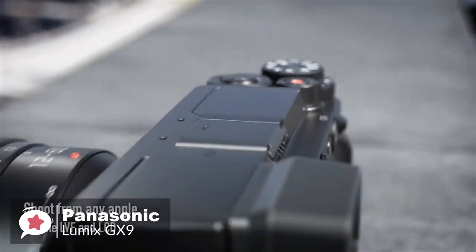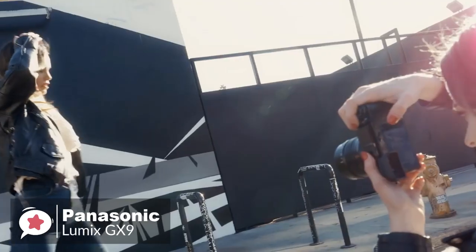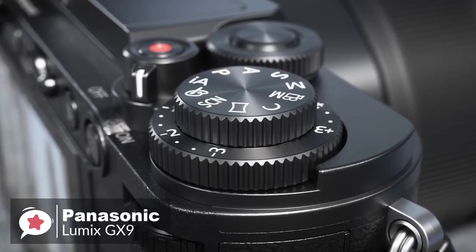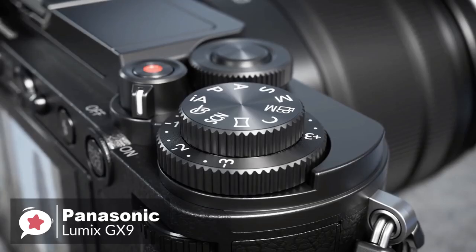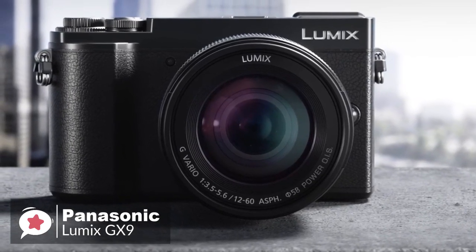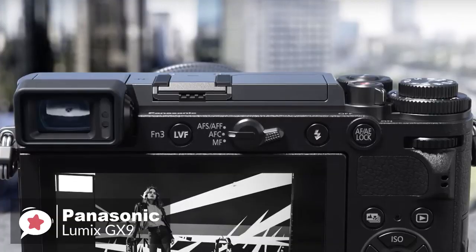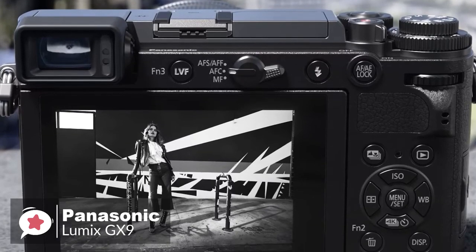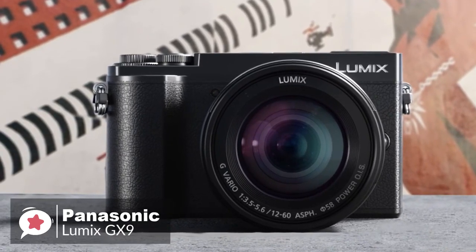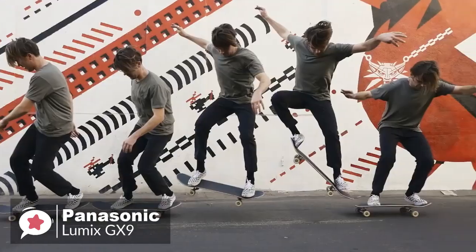A large 3.0-inch touchscreen monitor gives you a near-field of view, and it tilts 80 degrees up to frame high-angle shots of people gathered in crowds, like parades and parties, and 45 degrees down for framing low-angle imaging near ground level. The GX9 provides an intuitive amount of control. Front and rear dials control the main aperture and shutter speed settings, for easy no-look white balance and quick ISO adjustments. As for performance, the GX9 has a 20.3-megapixel Digital Live MOS Micro Four Thirds sensor paired with the Venus Engine Image Processor, delivering quick overall performance. Sensitivity ranges from ISO 200 to ISO 25600, extendable down to ISO 100. The Lumix GX9 supports recording UHD 4K video at either 30p or 24p frame rates, at 100 megabytes per second in MP4 format.